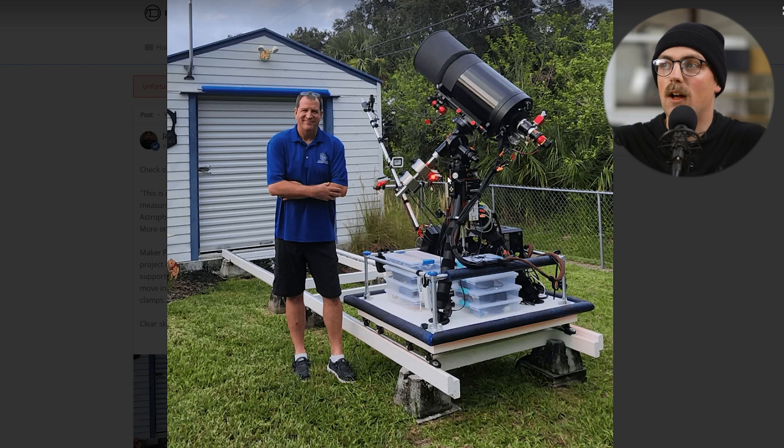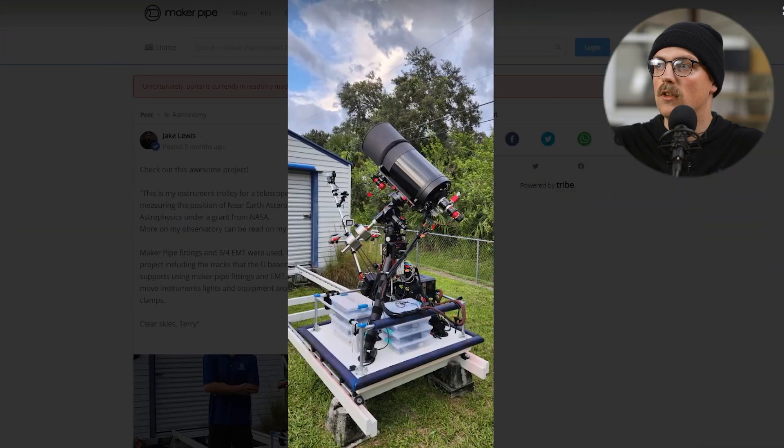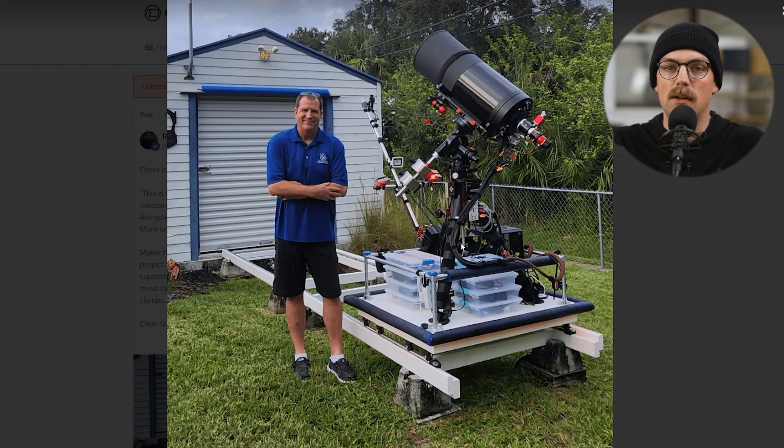Next up is a telescope trolley from Terry. He's got a shed that he keeps the telescope system in, and he's working under a grant from NASA, which is really cool. He has this rail system that he slides the telescope in and out of, and he built part of the platform with EMT conduit. He has a website — I'll link it below so you can find out more information. We love being a part of people's hobbies, and it's really awesome to see conduit and Maker Pipe incorporated into them like this. Thanks so much, Terry.